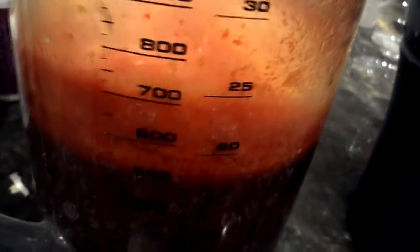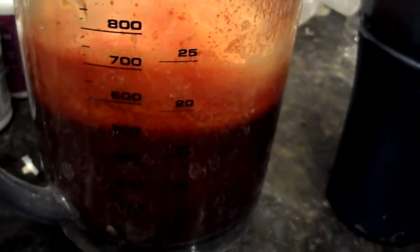Taste test wise, it tastes like cucumber juice with a hint of carrots. You don't taste the beet so much though. If you have any questions or comments, post them in the comments, and don't forget to subscribe to the channel.